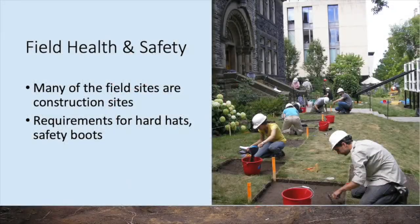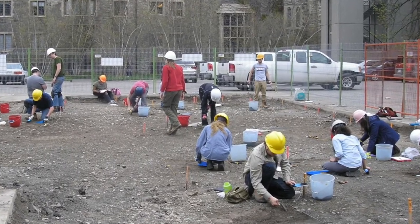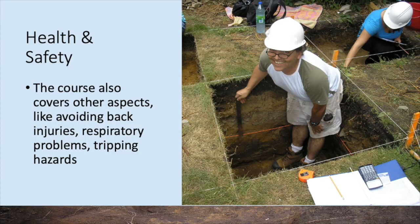The course also devotes some time to field health and safety issues. Since many of the sites the students end up working on are technically construction sites, this includes wearing hard hats and steel-toed safety boots. But of course there are other issues that field archaeologists need to worry about, such as back strain, respiratory issues, and tripping hazards.